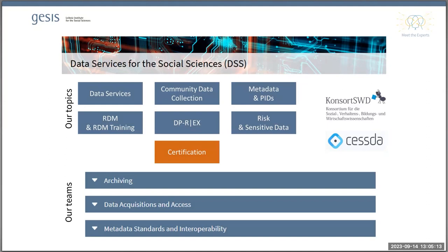We do a lot of this work in close cooperation with the Department of Survey Data Curation. Today's presentation is actually a case in point, because Pascal, my co-speaker, is from our sister department, and together we will give you some insights into the topic of certification for research data centers.